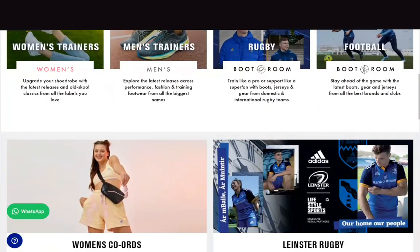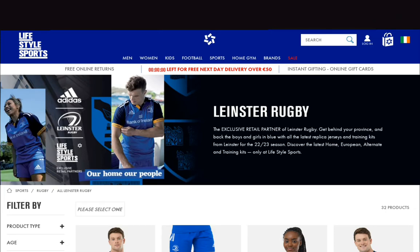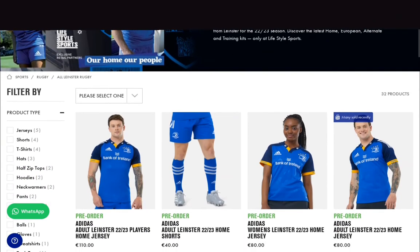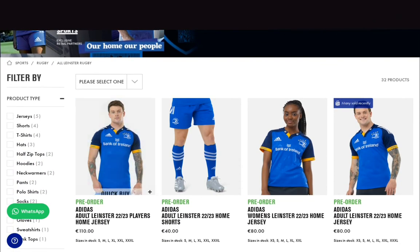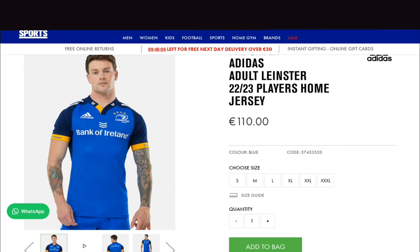So we'll scroll down and now you can find the new Leinster rugby range. There's no away jersey — that's the only thing — and we haven't got a date for when that's going to be announced. When it comes out, I'll make a video on it. The player fit jersey is €110. As you can see, the regular jersey, which 99.5% of people are going to buy, is €80. So it's the same as last year — no inflation there.